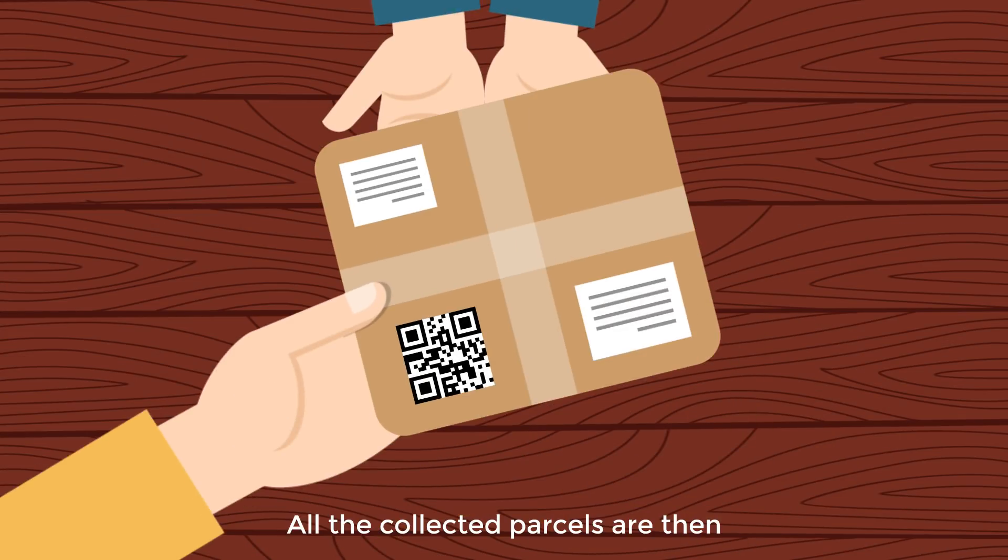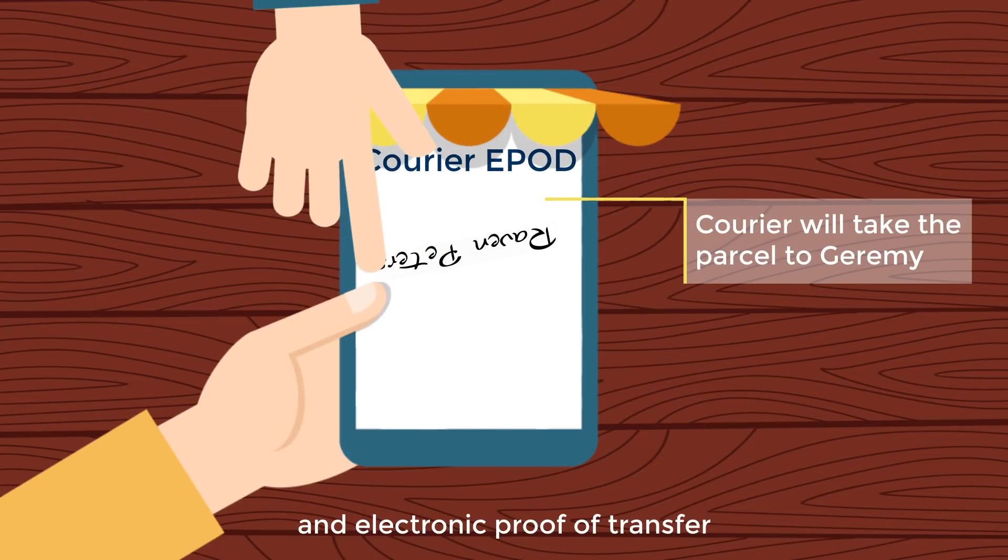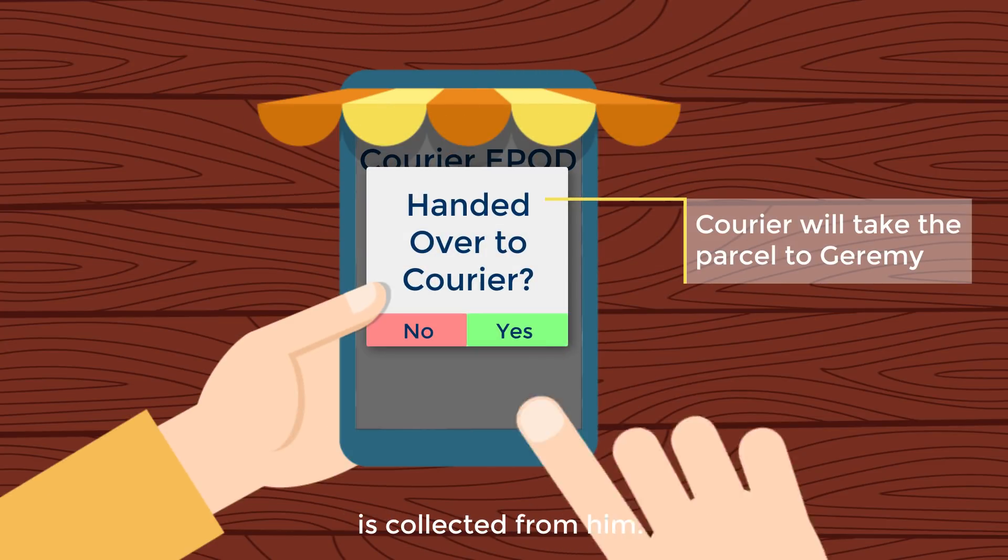All the collected parcels are then given to the courier and electronic proof of transfer is collected from him.